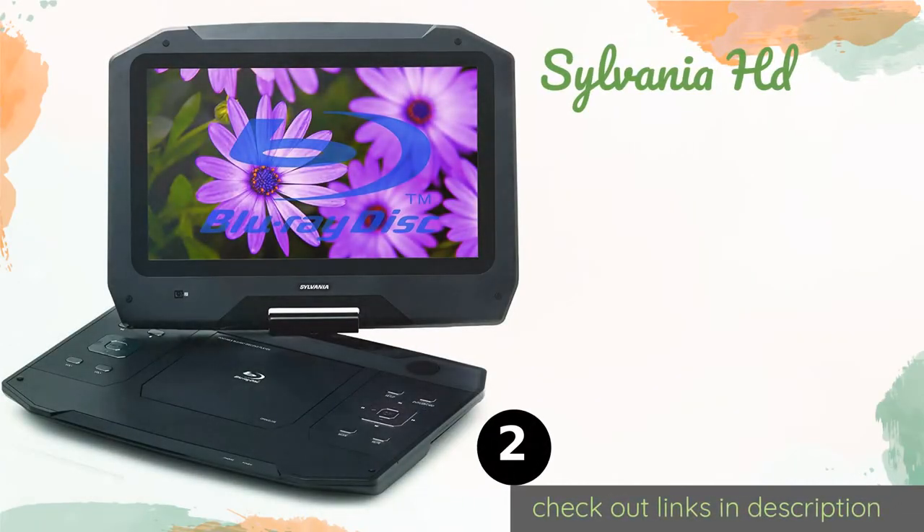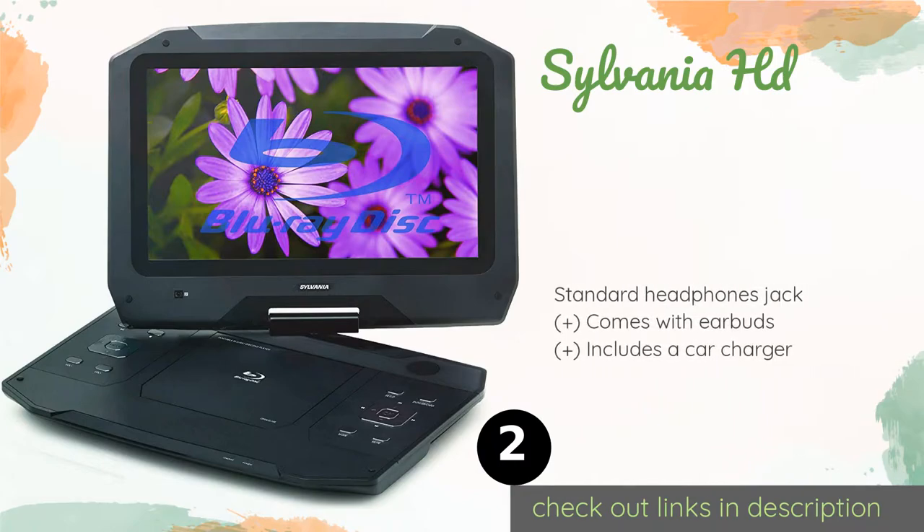The next product on our list is the Sylvania HD. Available in 11.4 and 14 inch models, the Sylvania HD offers a native 720p display resolution and a player for audio, video, and images loaded on SD cards. It features stereo speakers, a rechargeable battery, and menu support in multiple languages. This product is available on Amazon for $245.